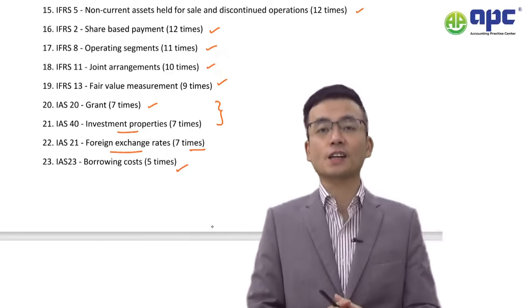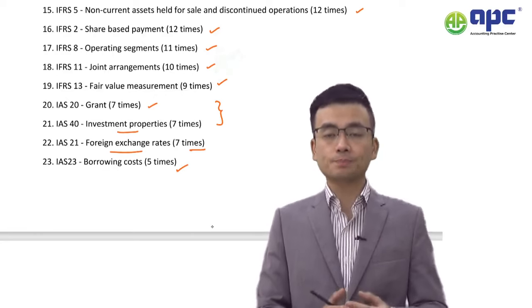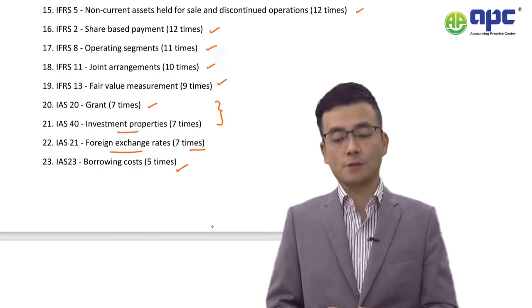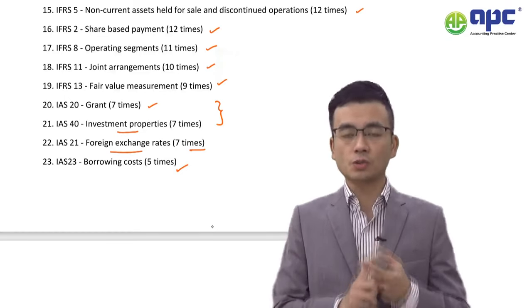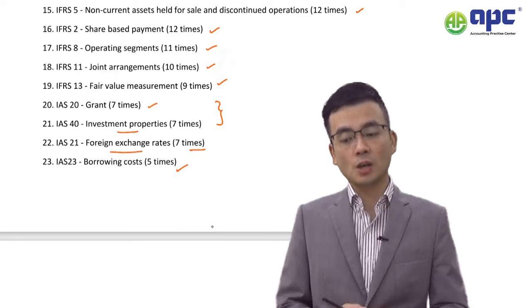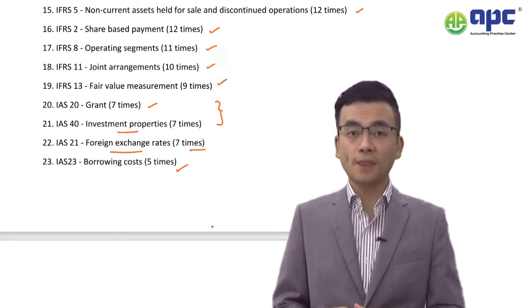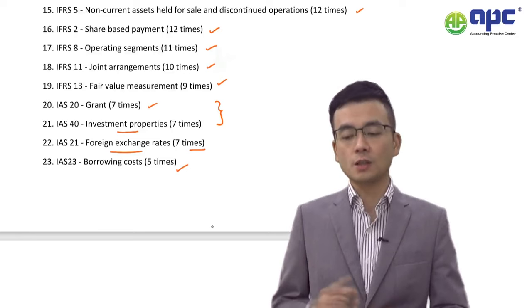IFRS 5 covers Non-Current Assets Held for Sale and Discontinued Operations. Understand the criteria for classifying an asset as held for sale, which transforms the non-current asset into a current asset, and the related accounting treatment — most likely involving impairment losses. For discontinued operations, understand the presentation requirements: a single line in both the statement of cash flows and P&L. Know when an operation qualifies as discontinued, and be ready to provide the detailed disclosures about its performance and profit.